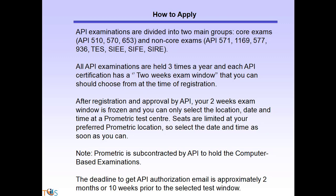How to apply: API examinations are divided into two main groups — core exams (API 510, 570, 653) and non-core exams (API 571, 1169, 577, 936, CWI, etc.). All API examinations are held three times a year, and each API certification has a two-week exam window that you should choose from at the time of registration.